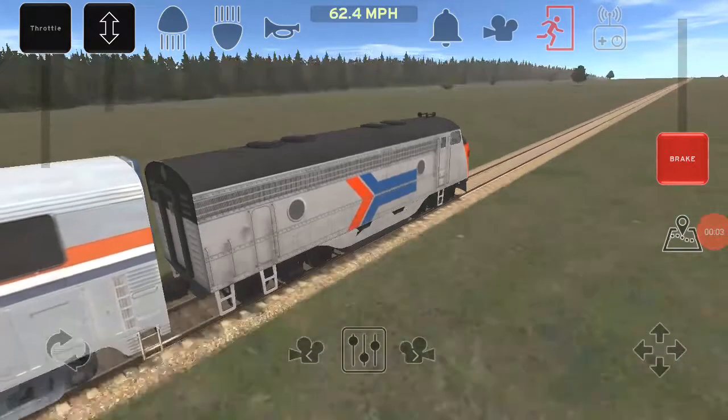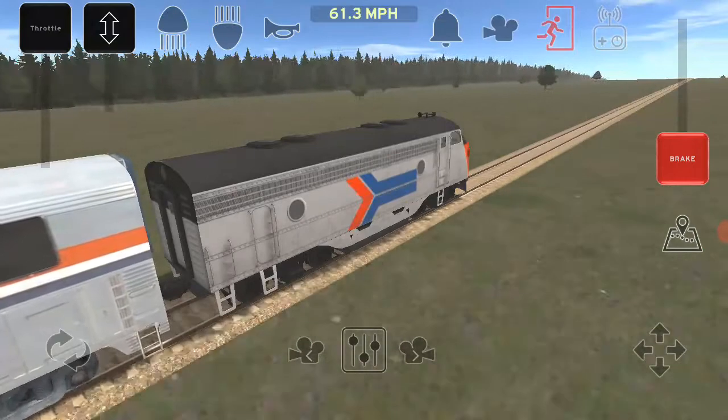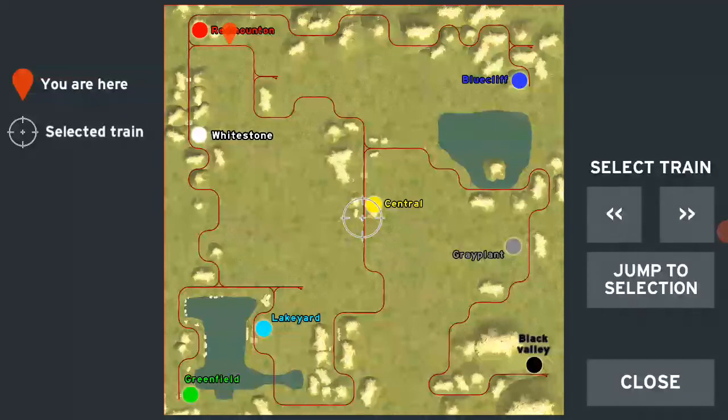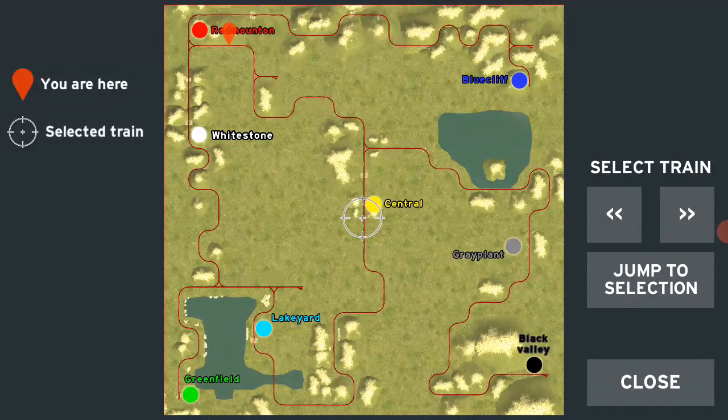This is my little train I made called the Greenfield Zephyr. It just departs from Central, which is the yellow dot, and it's making its way to Greenfield. Along the way, it's going to go through a mountain pass, and we'll see why that's special in a moment. And it's making its way all the way to Greenfield.